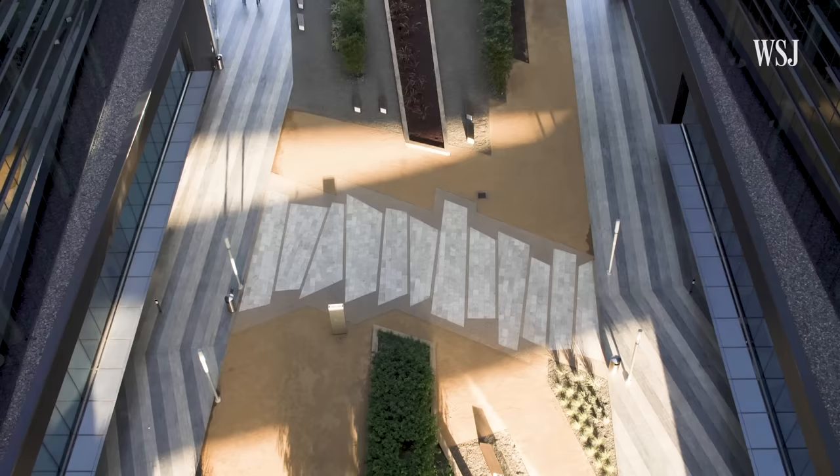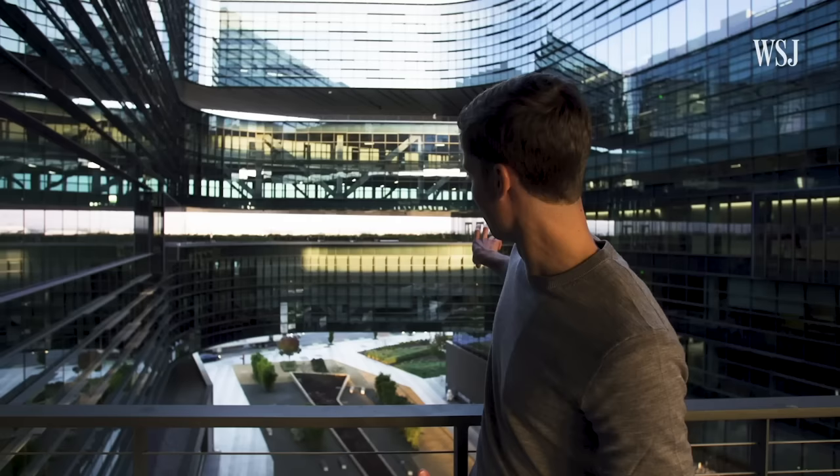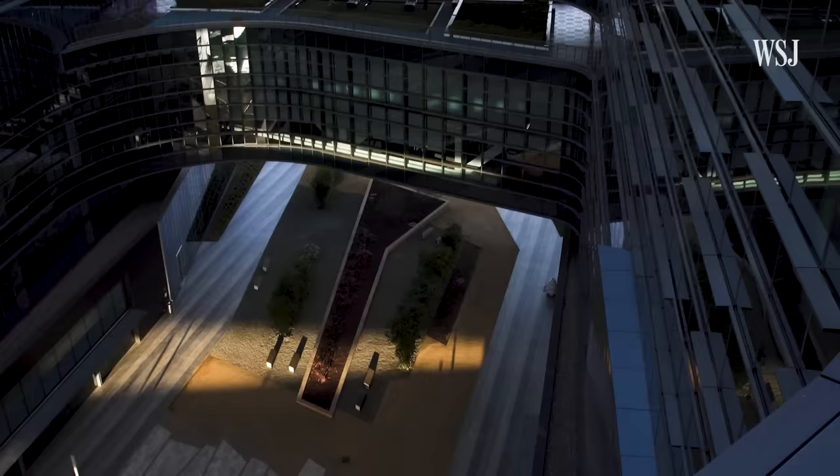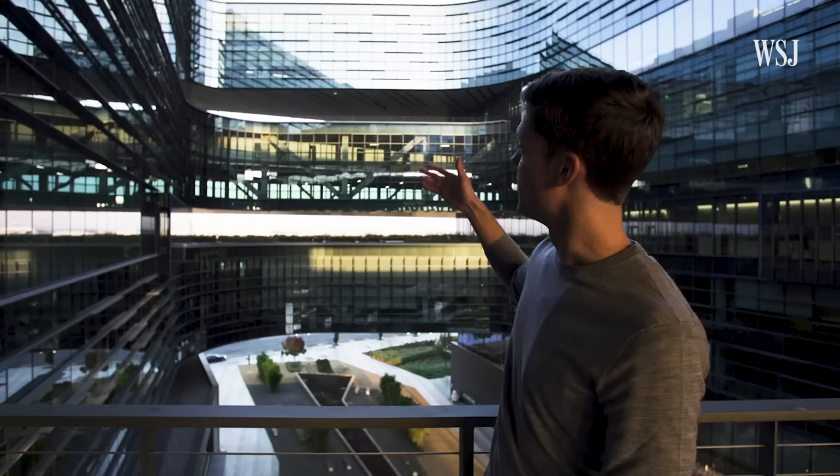From here you can really get a good sense of the building design. You can see the public area down below, the first floor of closed office spaces, an open-air walkway, offices, another open-air walkway, and then the top of the building. What you're seeing is the office's commitment to getting people outside — no Samsung employee is more than one floor away from being outside.